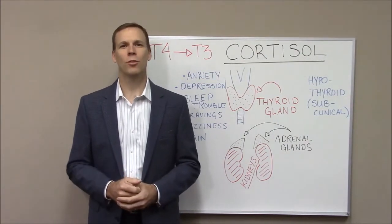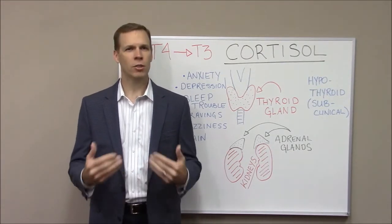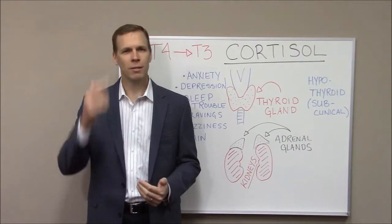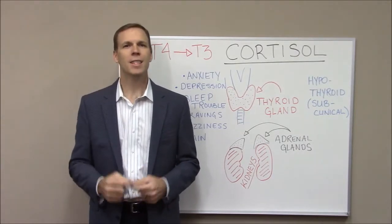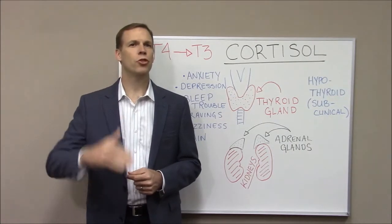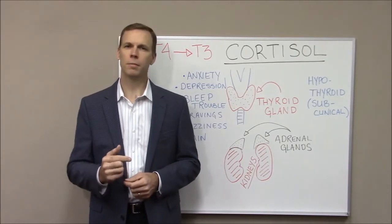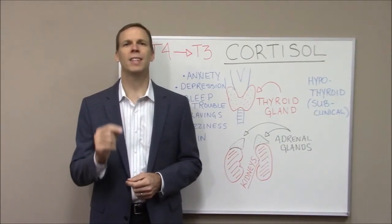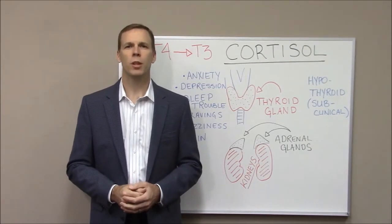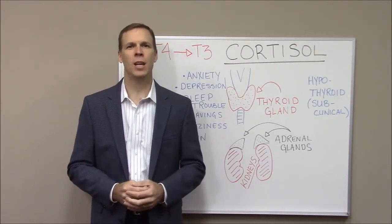In addition to causing that dreaded belly fat, one key problem is that cortisol interferes with TSH production. TSH — thyroid stimulating hormone — is the hormone made in your pituitary gland, the gland that sits in your skull, that tells the thyroid to make its hormone. If cortisol is produced in too high a quantity, it will block the pituitary gland from communicating effectively with the thyroid gland. Therefore, the thyroid gland can't do its job effectively. One thing cortisol interferes with is the production of T3, which is the active form of your thyroid hormone — it's the gas pedal on your metabolism.